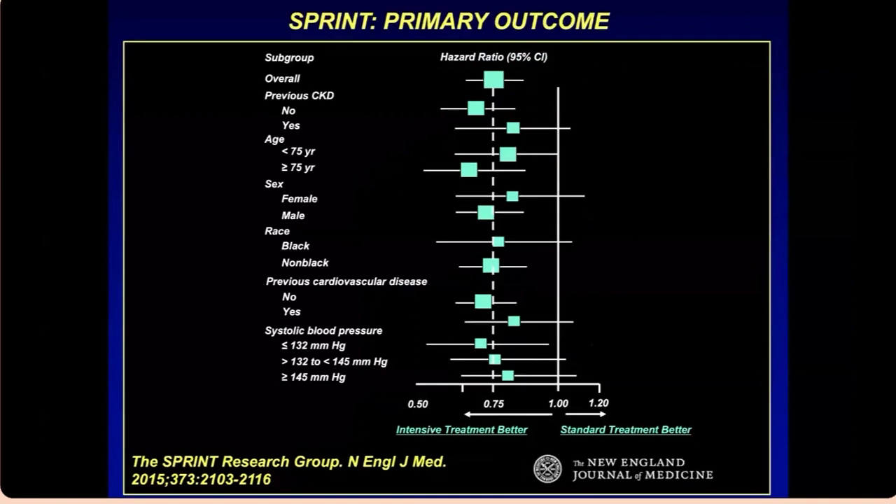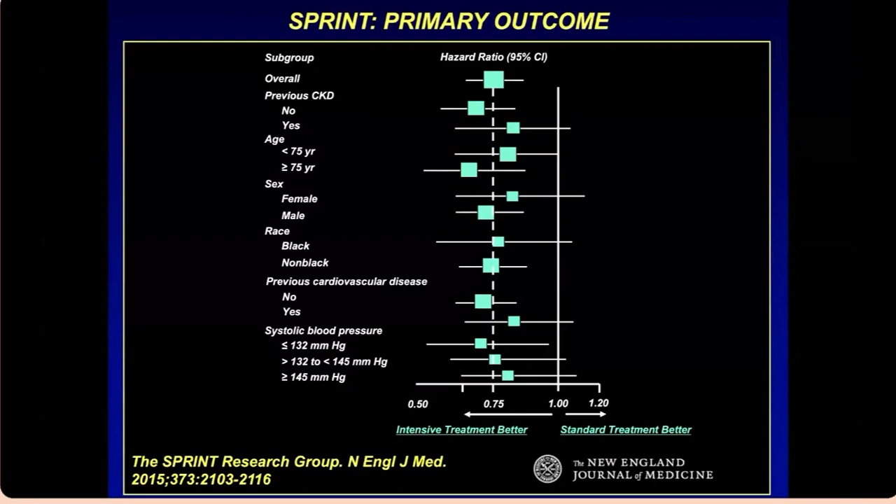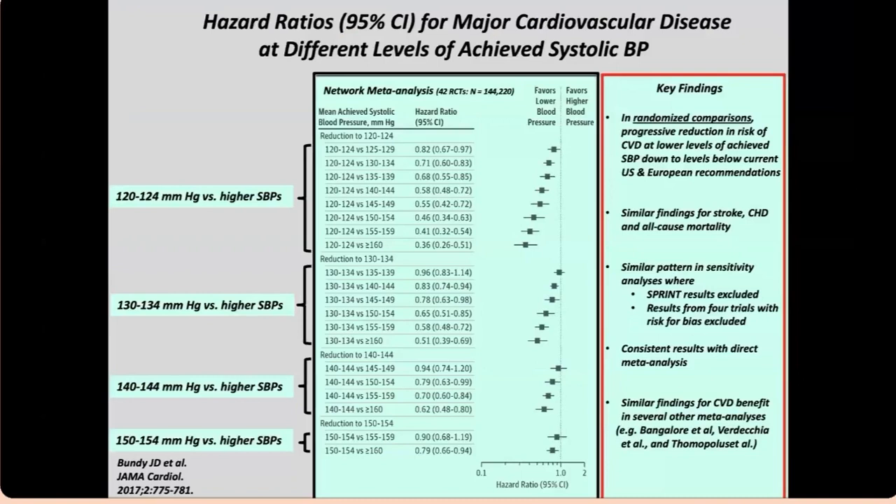Looking at subgroup analysis — whether based on age, sex, race, or previous kidney disease — the intensive treatment arm generally outperformed the standard arm. The evidence review committee also examined meta-analyses of 19 randomized controlled trials with several-year follow-ups, finding significant relative risk reduction in major CVD events, MI, stroke, and heart failure. The writing committee was unanimous that a target of less than 130 systolic during antihypertensive therapy is desirable for prevention of MI, stroke, heart failure, and major CVD events.